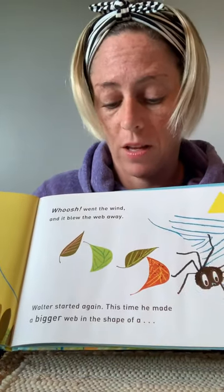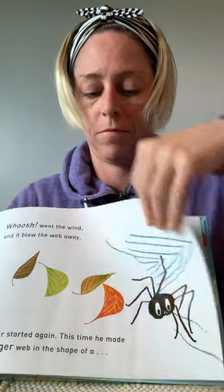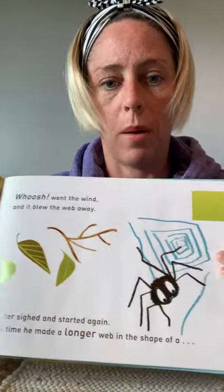Walter started again. This time, he made a bigger web in the shape of a square. Whoosh! Went the wind. And it blew the web away.